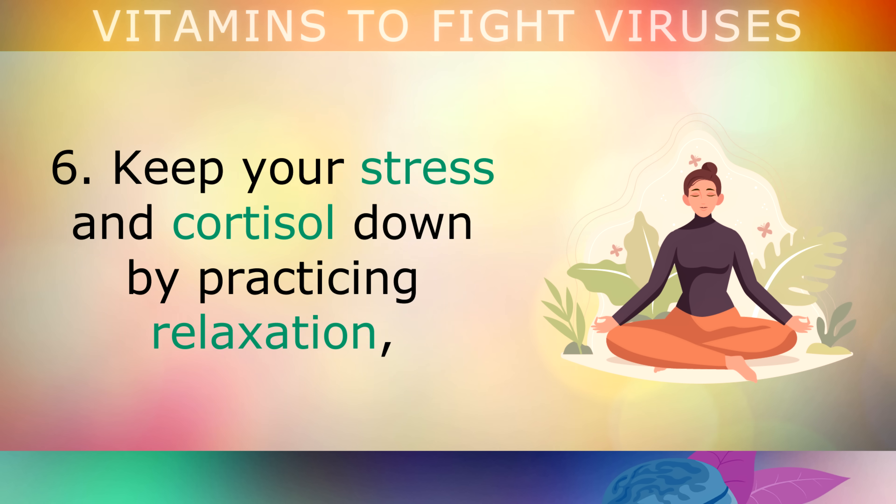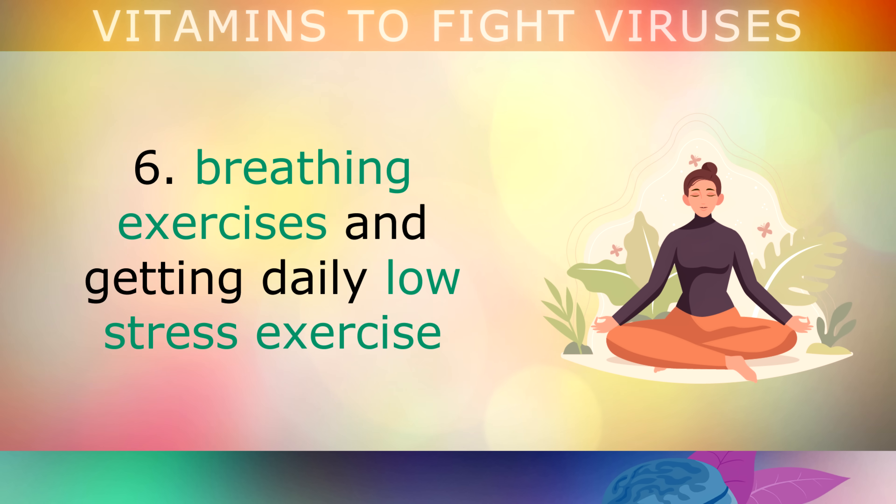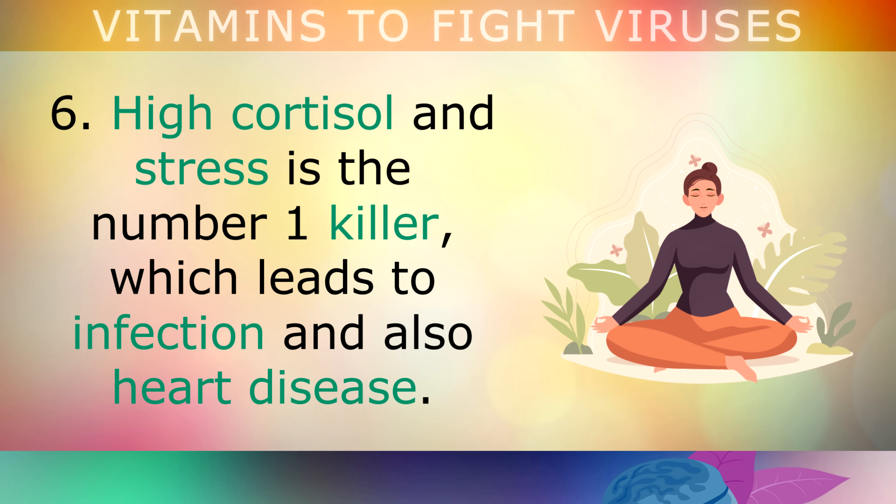Lifestyle change number 6: keep your stress levels and cortisol down by practicing relaxation, breathing exercises, and getting lots of low stress exercise like walking in nature or swimming. High cortisol and stress is the number 1 killer, which leads to infection and heart disease.